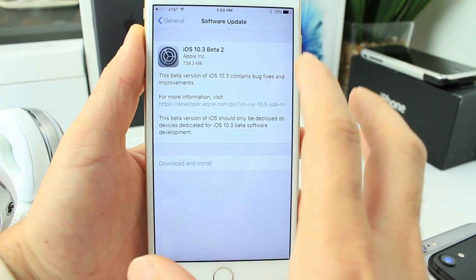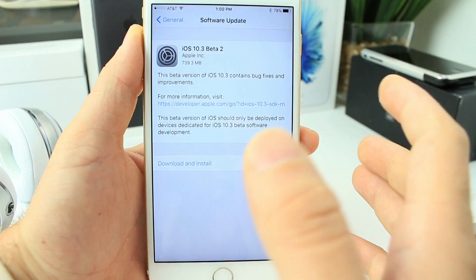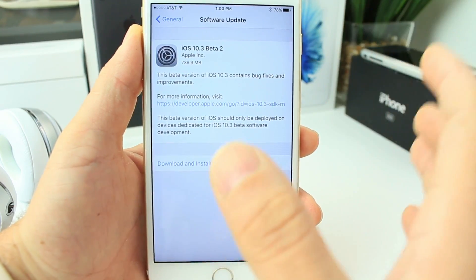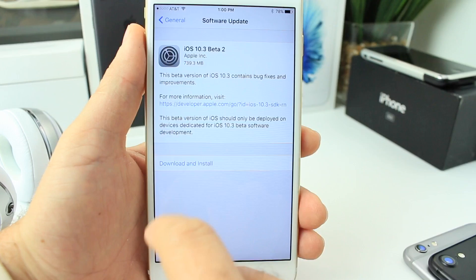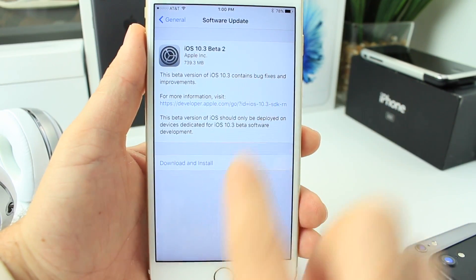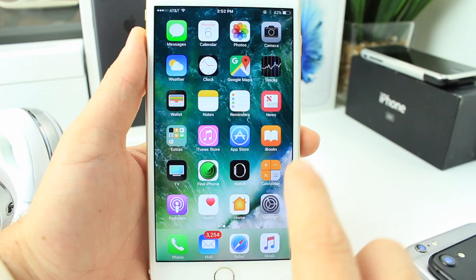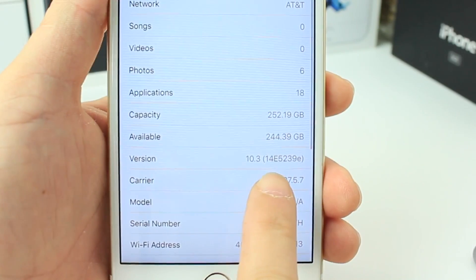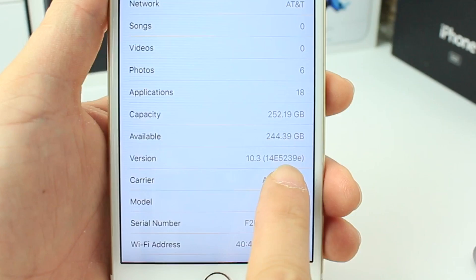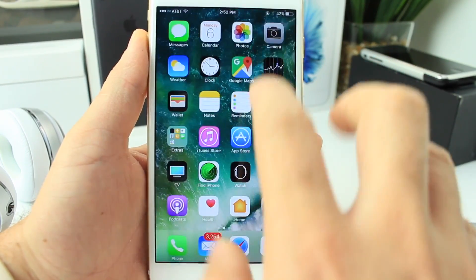What's up guys, iDeviceHelp here. Today Apple released iOS 10.3 Beta 2 to registered developers and the file to download was pretty large — 739 megabytes on the iPhone 7 Plus. With that size of a file download you'd think there's a lot of new features, but really there isn't a whole lot to talk about. The current build number is 14E5239E, which is a pretty large build number for the latest beta.